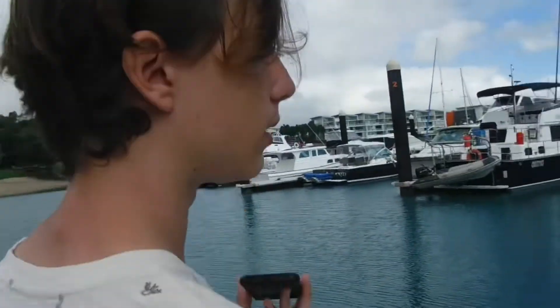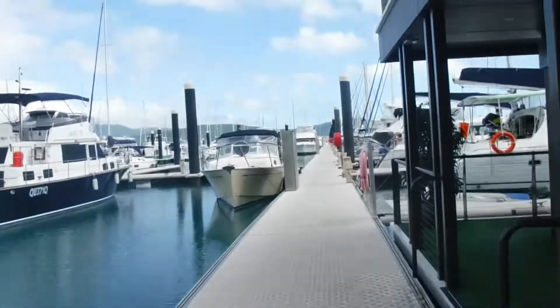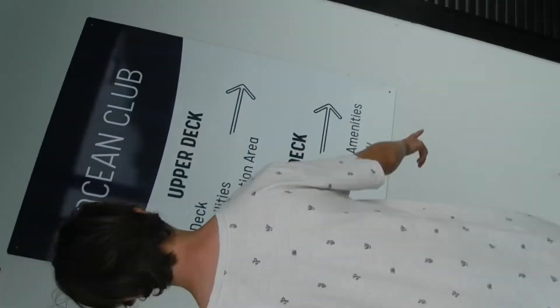The Ocean Club is where, instead of walking all the way down there, you can just walk here. The Ocean Club has barbecue facilities, a guest relaxation area, female amenities, male amenities, and laundry.